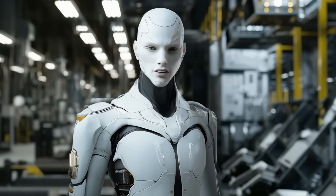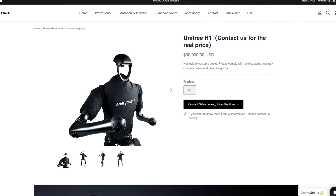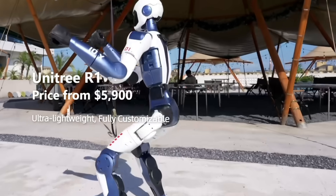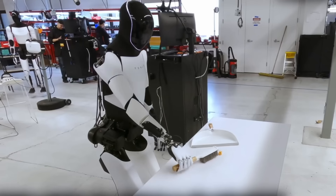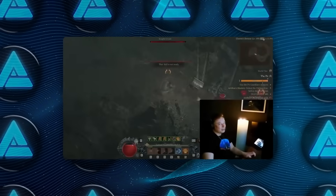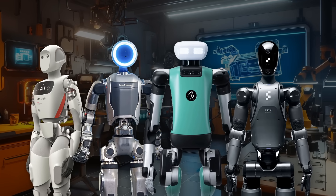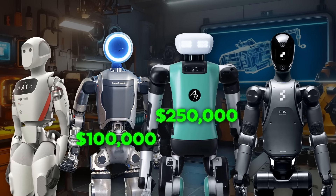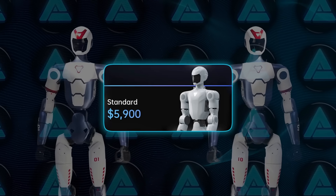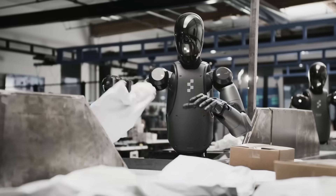Now let's talk about the price again, because that's where Unitree really flipped the table. Their older humanoid, the G1, launched last year for $16,000. Their big industrial model, the H1, lists at over $90,000. And yet here comes the R1 running on similar tech stacks, doing flips and voice commands for under $6,000. For comparison, Tesla's Optimus isn't even out yet, but Elon is aiming for under $20,000 once production scales. Apptronics Apollo, Boston Dynamics Atlas, Agility Robotics Digit, Figure Zero Two — they're all sitting way higher. Atlas is around $100,000; Digit costs up to $250,000 depending on the client. Even cheaper open-source options like Hope Junior are more community projects than real products. R1 is completely changing the pricing conversation, putting pressure on every American and European robot company still figuring out how to make this hardware affordable.